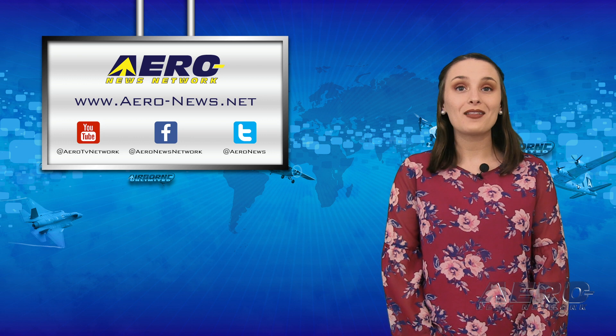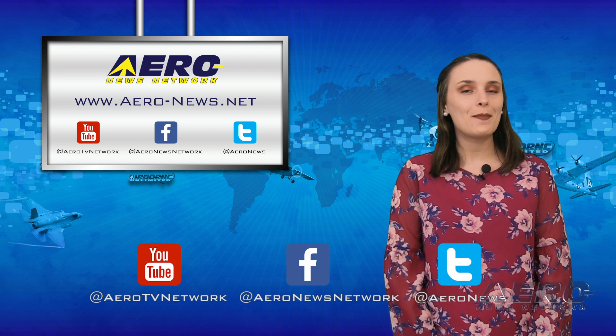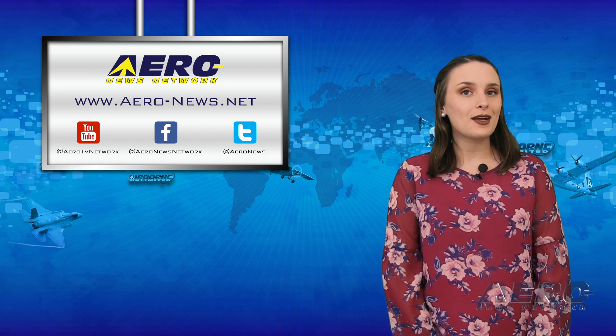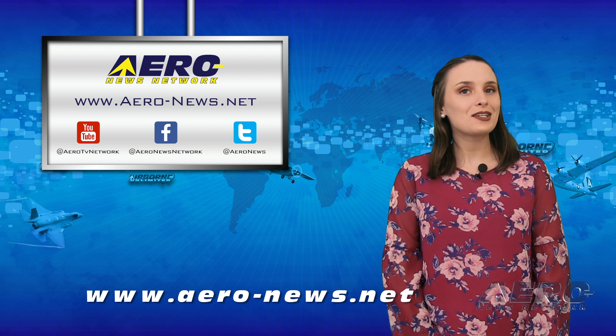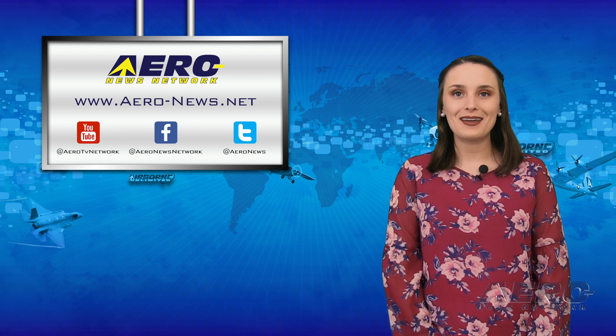And that was our last story of the day. Thanks for watching. Don't forget to click subscribe and to check us out on Twitter and on Facebook. For more aviation, aerospace, and news any time of the day, head over to aero-news.net. I'll see you Wednesday for an episode of Airborne on NAND.